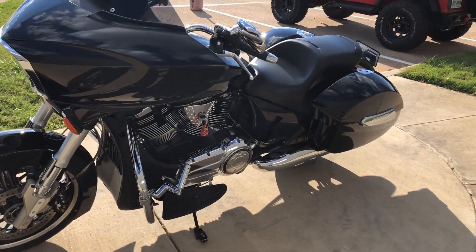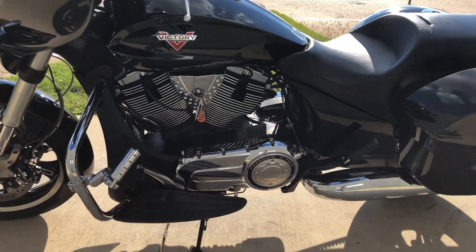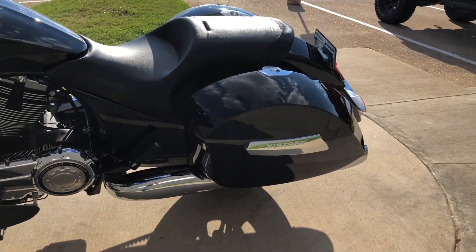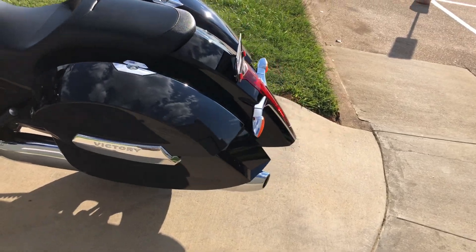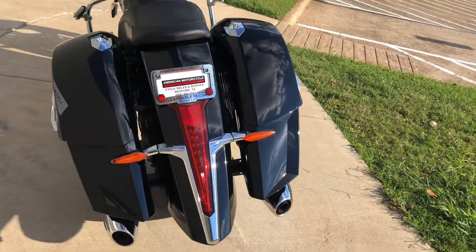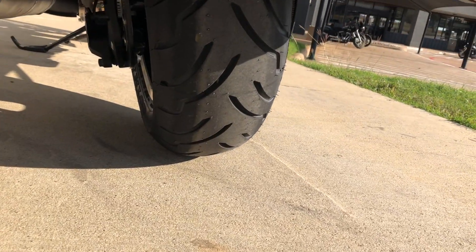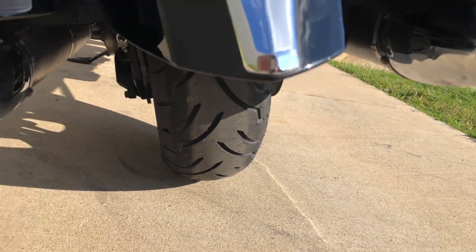Got the lockable saddlebags on it. Got the LED tail lights. Let's get you on the rear tire.